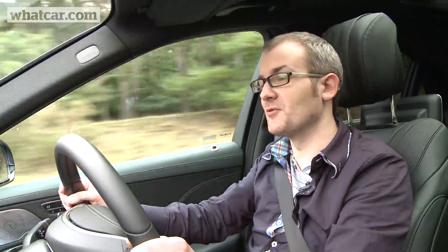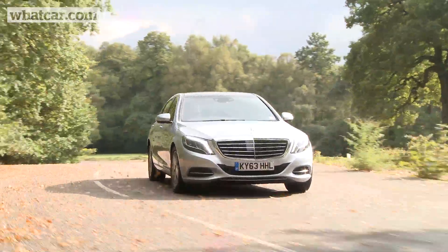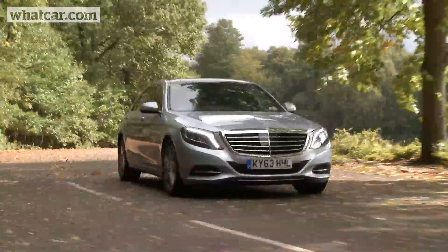Even the standard setup provides a very comfortable ride, and the S-Class is actually surprisingly agile for such a big, heavy car. You might want to think twice about employing that chauffeur after all.